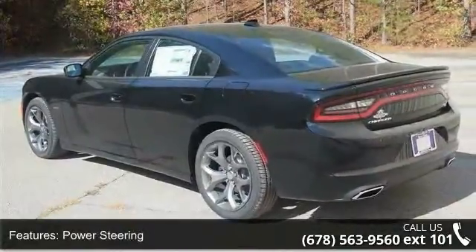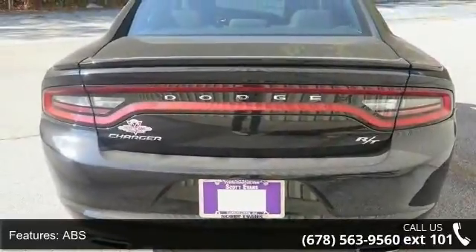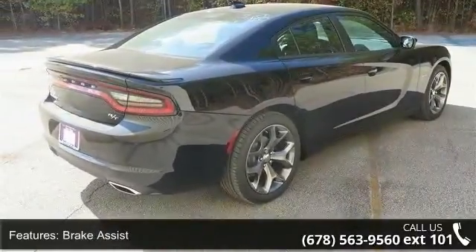Rear defrost and rear spoiler. Low mileage is an important factor in your purchase and this vehicle delivers a low odometer reading. Don't let this vehicle get away — call or click to schedule a test drive today.